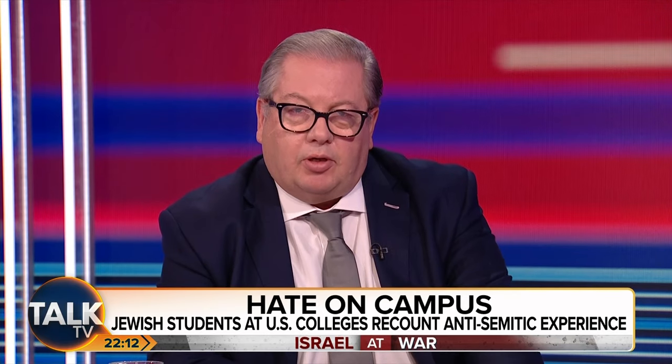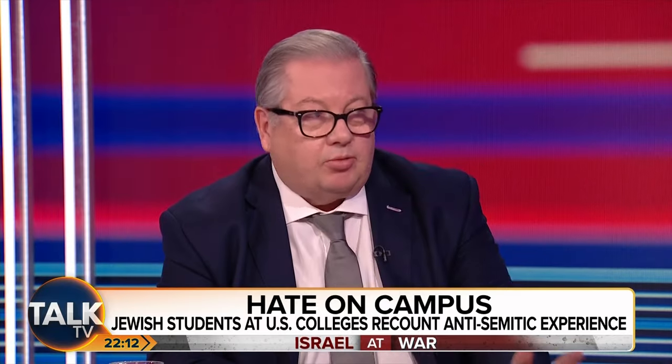Just unbelievable stuff. Eric, thank you very much indeed — unfortunately we're out of time, but I'm sure we'll have you back.